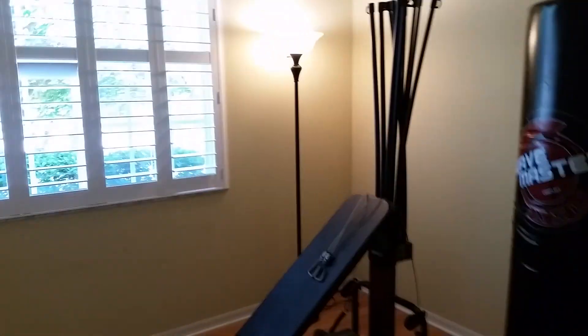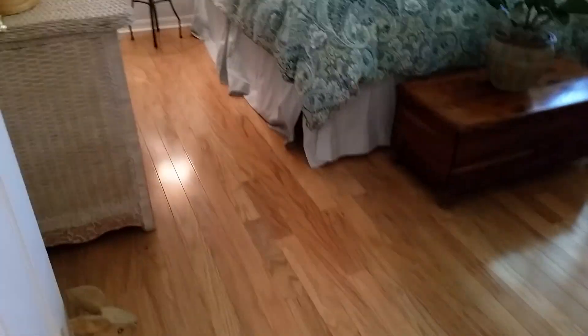Walking this way, the bedrooms are a very good size. I like the hardwood in both of them. One is set up as an exercise room, which is very cool. The bathrooms are very nice — again with that nice granite, nice tile, all very good. Nice floor and nice blinds in this bedroom.